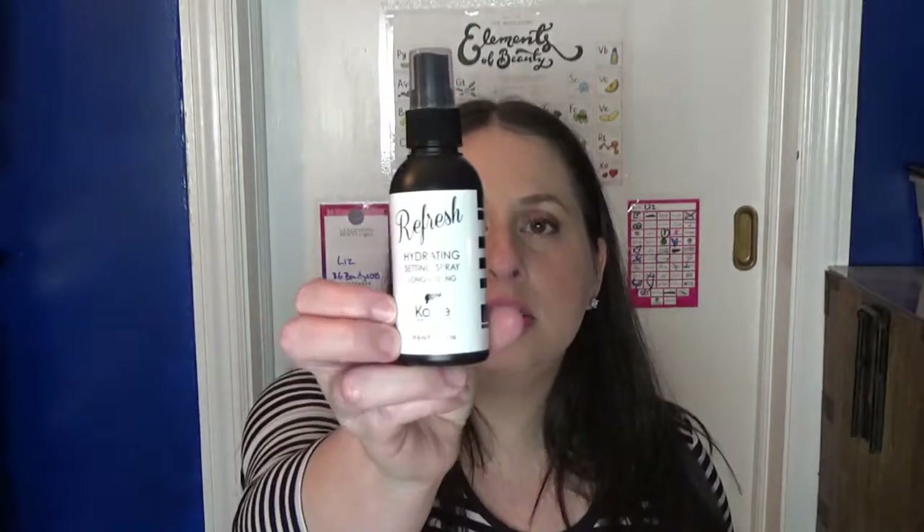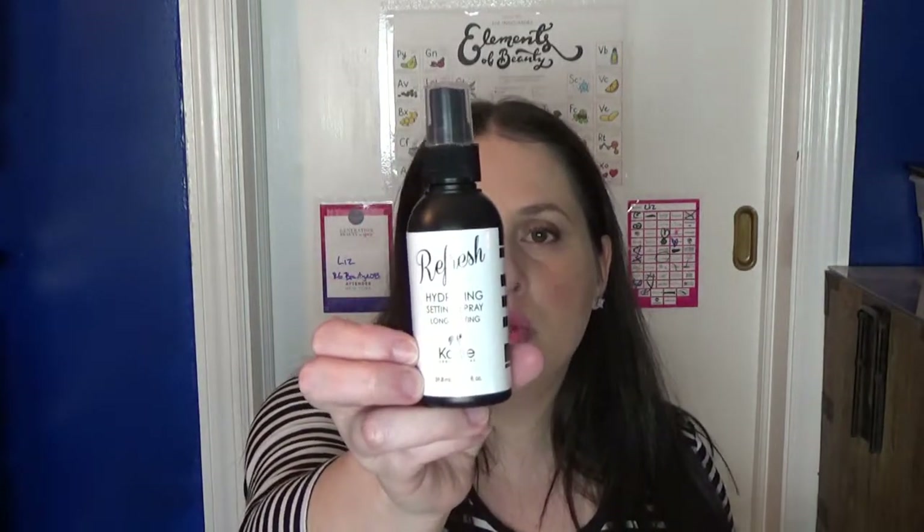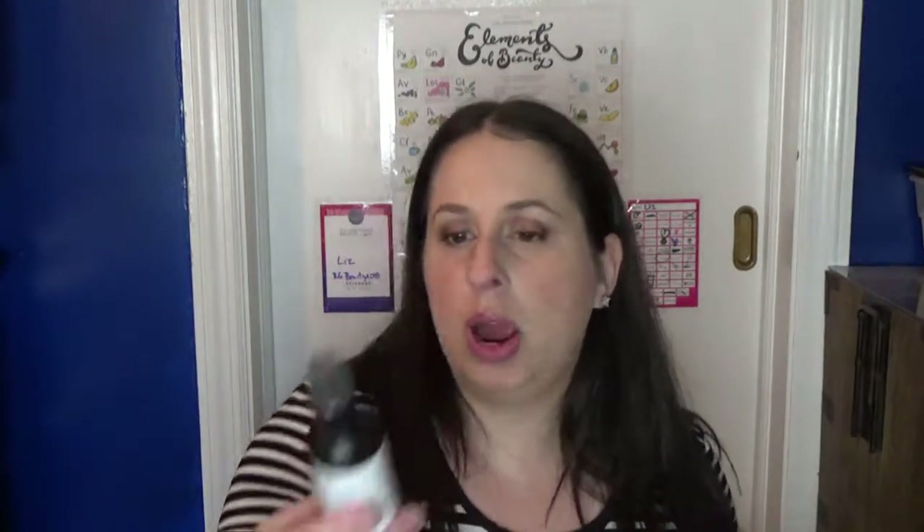Today we're continuing with What's on My Face, and it's the last video of the What's on My Face round. We're going to do the last product I'm reviewing that's on my face, which went on last. That is this Koki Cosmetics Refresh Setting Spray, which is a hydrating setting spray.